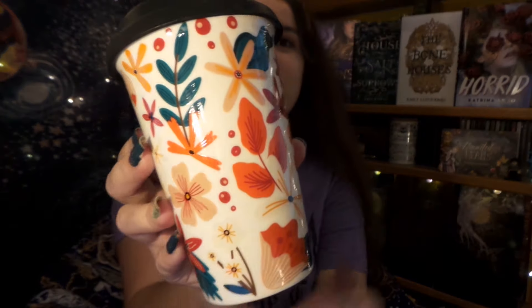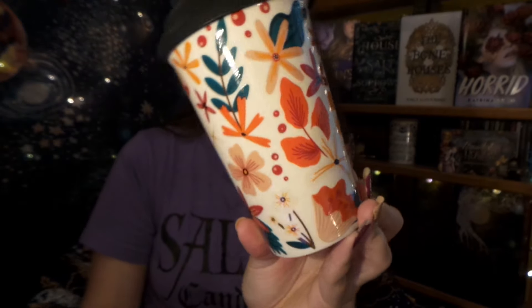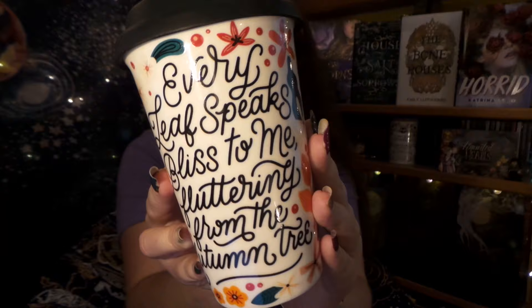They've done tumblers and a mug, and so this month we have a little travel coffee cup — or, since it's me, a travel teacup. Oh, look at the beautiful autumnal foliage. It is so cute and it's nice and ceramic. We have this gorgeously written quote on the front: 'Every leaf speaks bliss to me, fluttering from the autumn tree.' I know that — that's Emily Brontë. I absolutely love it.